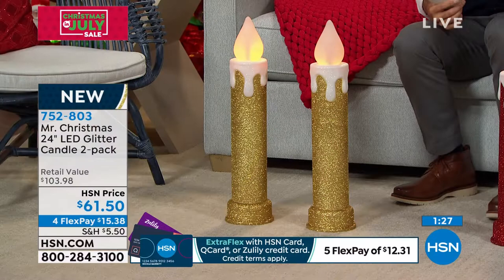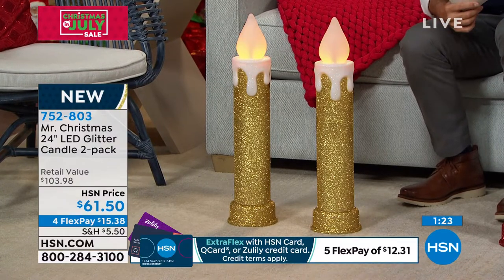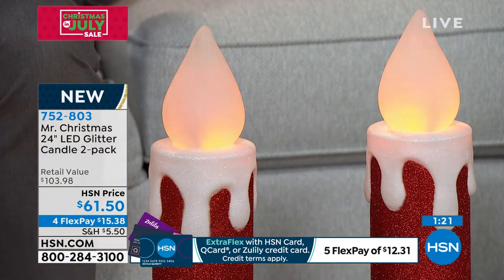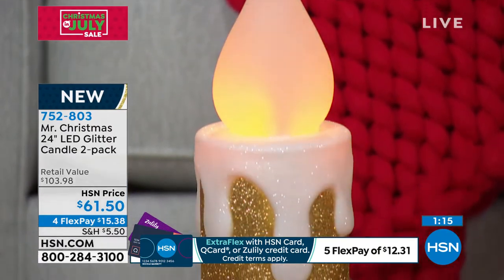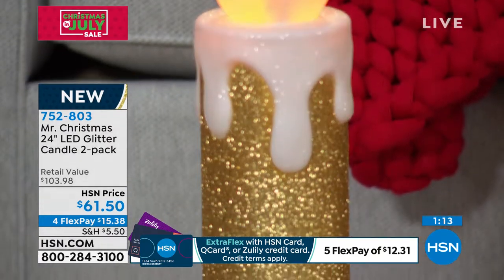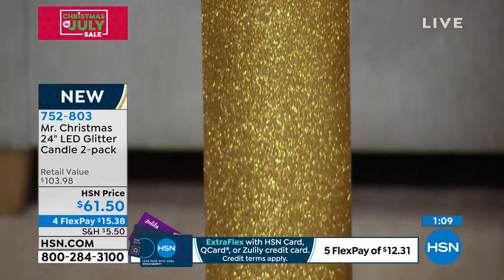Remember you're getting a two-pack. The red — we only have 95 left. That is it. The gold, we have 180 left. So that's the total to go around. We're going to talk here for about another minute, but I think here at the end of the hour these just might be gone.